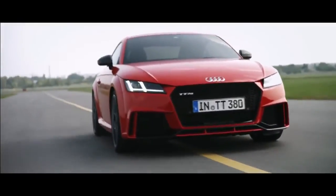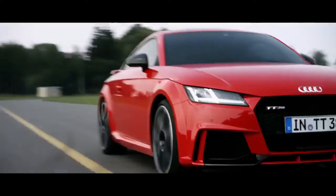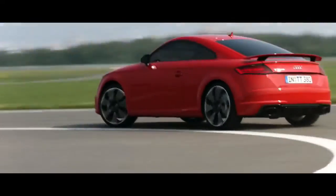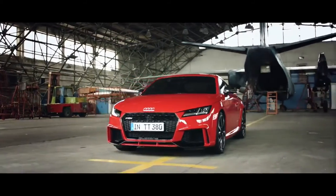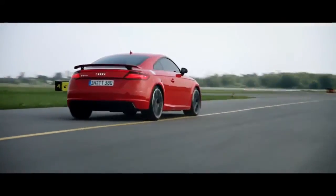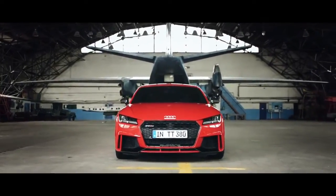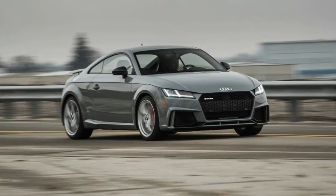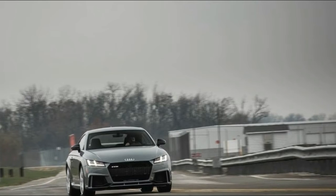Thank you for joining us. Angry and Quick: 2018 Audi TT RS Tested. Respect, in the year 2017, is not earned. It is alternately assigned and rescinded by fanboys and trolls warring on the internet. He who makes the last argument wins.